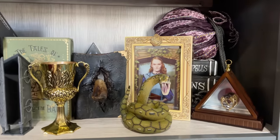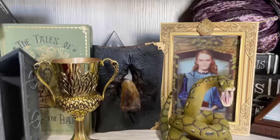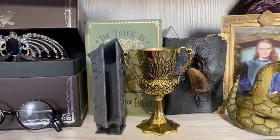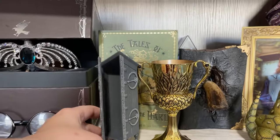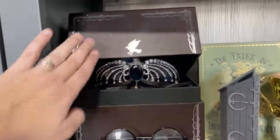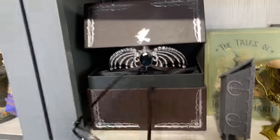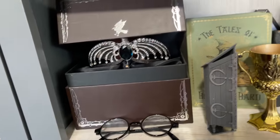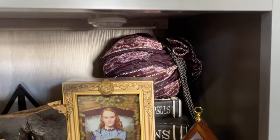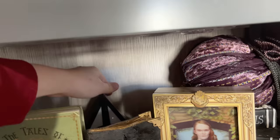Now to Deathly Hallows. We've got the Horcruxes, also from the Magical Creatures line — there's Nagini. That Diary is from Wizard Alley, and I got the Vanishing Cabinet from Fan Creations. The Tales of Beedle the Bard is also a journal. I've got my Ravenclaw diadem and Harry's Halloween glasses that just sit there, Hermione's beaded bag, and this Deathly Hallows lamp that actually works and has been with me for about six years.